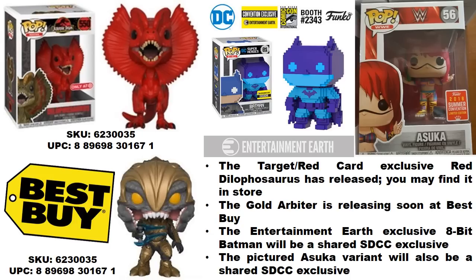There's also a variant of the 8-bit Batman exclusive to Entertainment Earth that will also be considered a San Diego Comic-Con exclusive. This raises a concern: figures that were already revealed — even through leaks — are being turned into exclusives seemingly to boost sales. It feels like some figures weren't originally planned as convention exclusives but are being labeled that way.